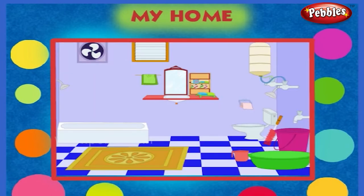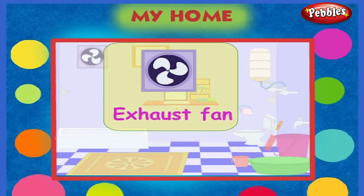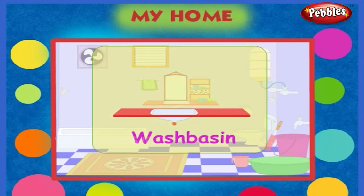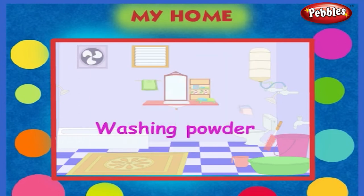This is the bathroom and lavatory. There is a louver. There is also an exhaust fan. It is a geyser. There is a washbasin. Here is a cupboard.